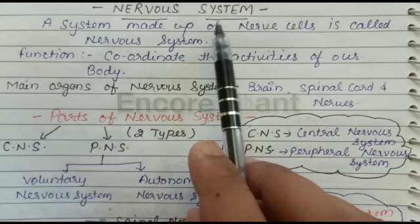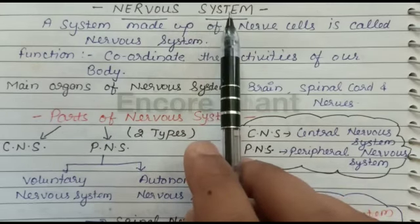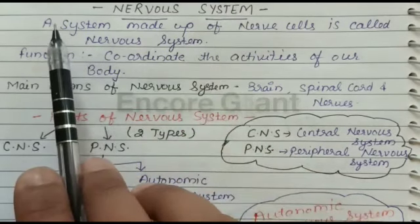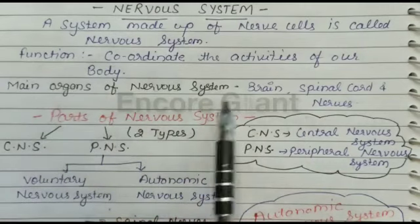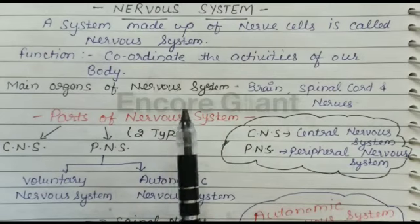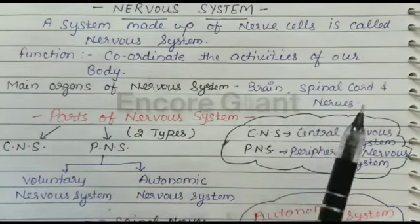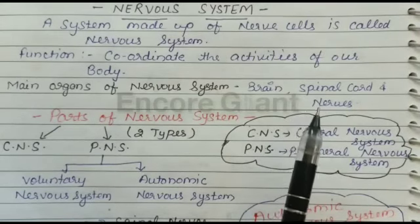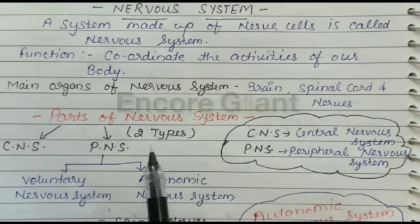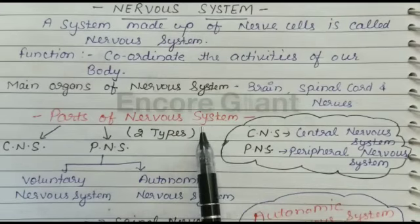The human nervous system receives information from the surroundings, processes it, interprets it, and then responds accordingly. The main organs of the nervous system are the brain, spinal cord, and nerves. The brain and spinal cord are connected to all the sense organs and other parts of our body by millions of nerves.